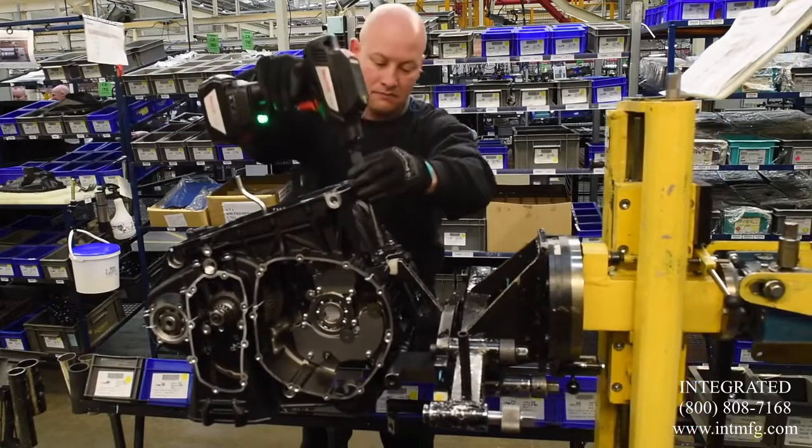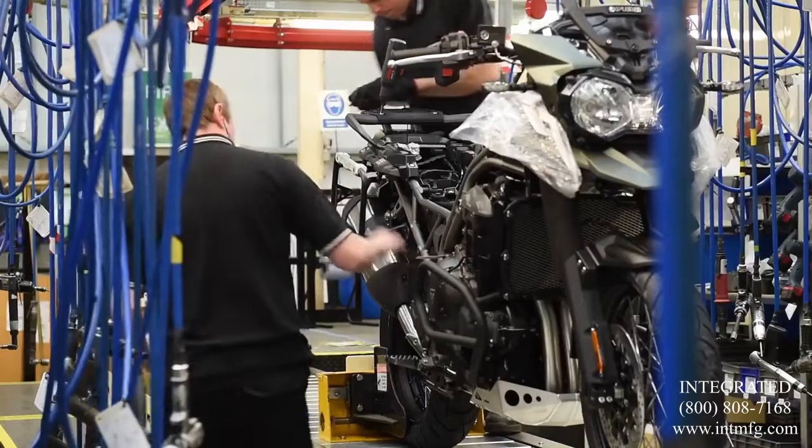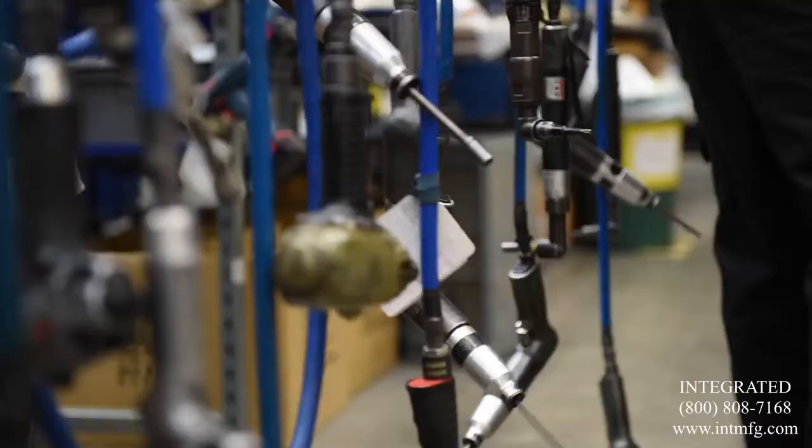Instead of picking up a cold air tool every day, they're picking up a more ergonomic tool which is nice and comfortable to use. It makes you feel better when you're working, doing your job, and it's cleared a lot of airlines from the actual stations where now they've just got a clear run to go to the job and do it without any problems.